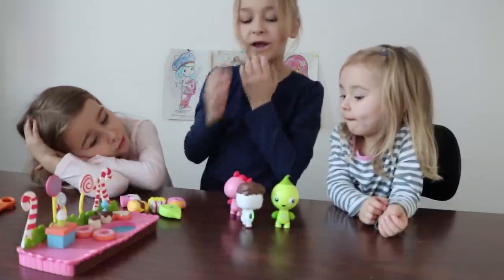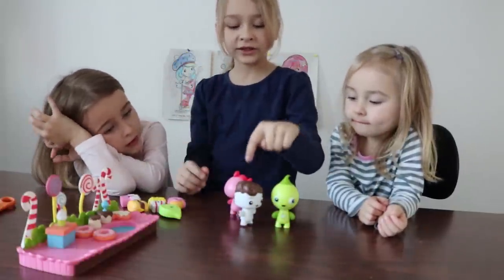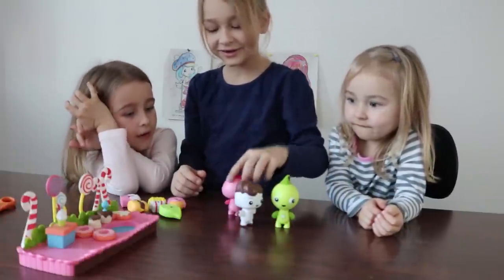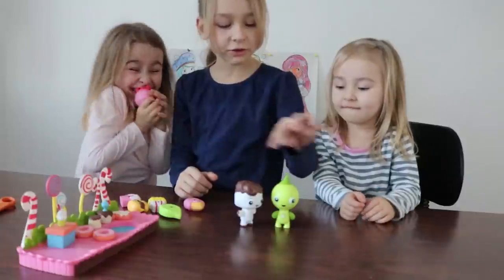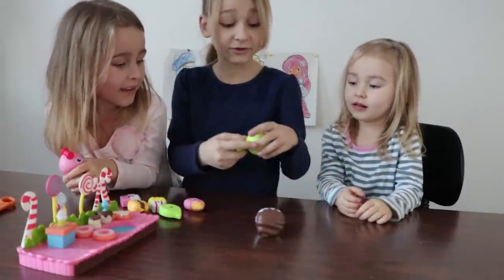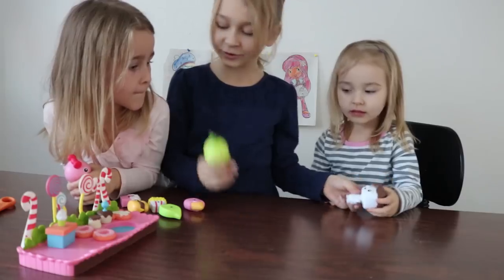I'll just choose my own. Mini mini mini mo, catch your tiger — with the colors, let it go, you are it. This one's mine. And this one's the last — this one's mine, this one's yours.